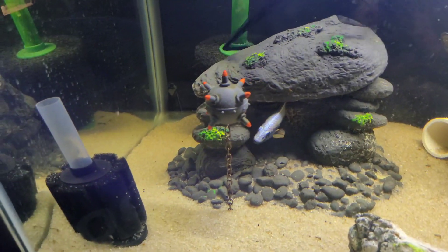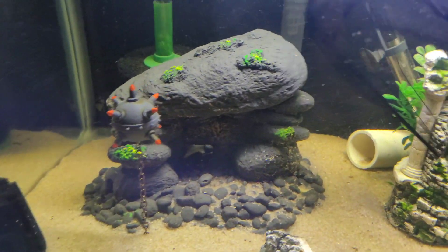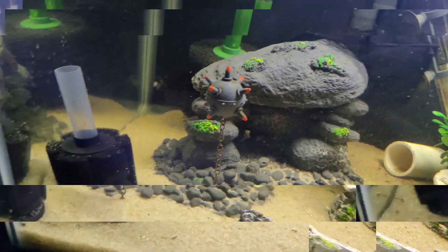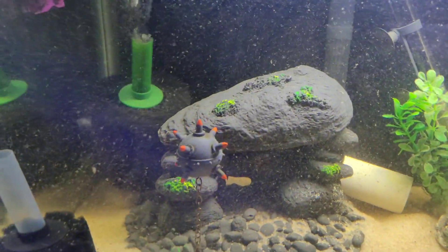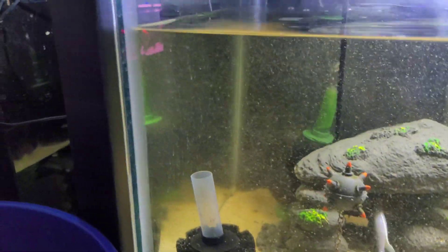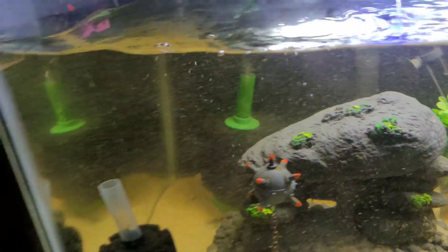I don't really want to make this tank a whole mess, but looks like it might have to be. Oh, I'm just destroying this tank. Got him! Wow, that guy is absolutely beautiful.